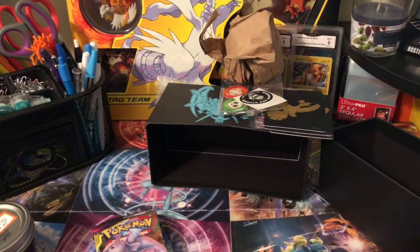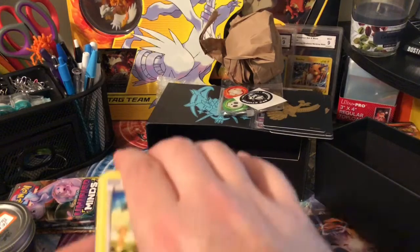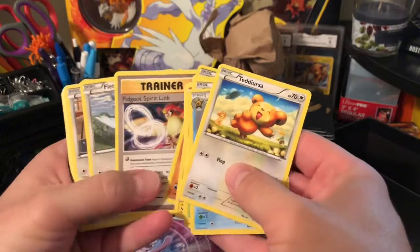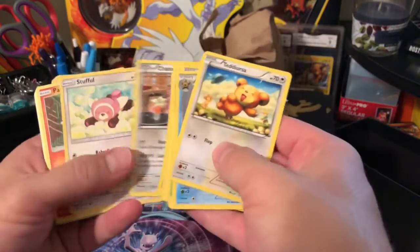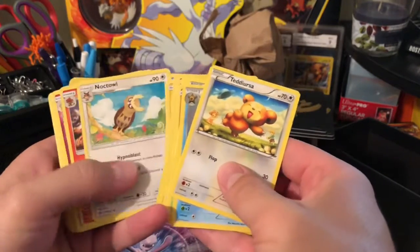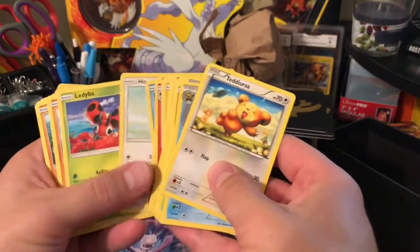This is a $35 bundle that they send out. I believe the regular one is $15 a month and then this one is $35, and you can either do a one-time order or do the bundle orders. Nice bulk to add to my collection — I know that I have most of these but I don't have all of them, so that's nice.